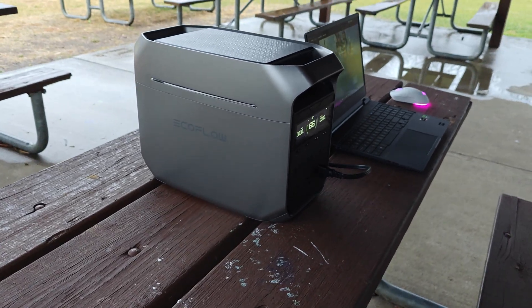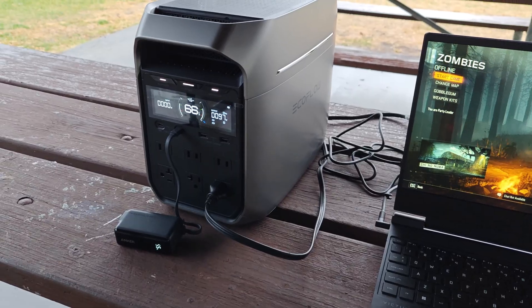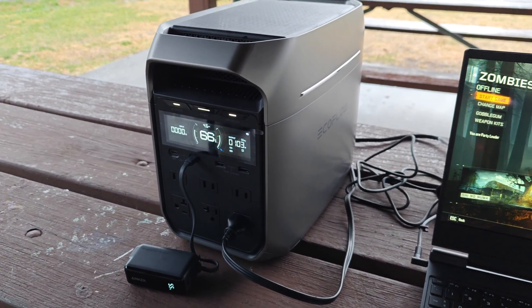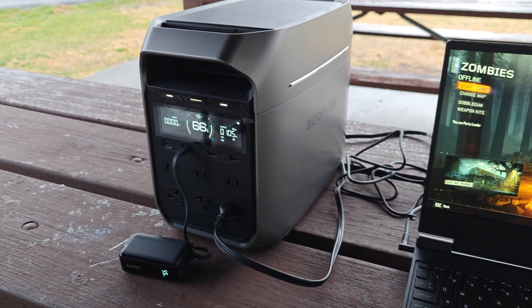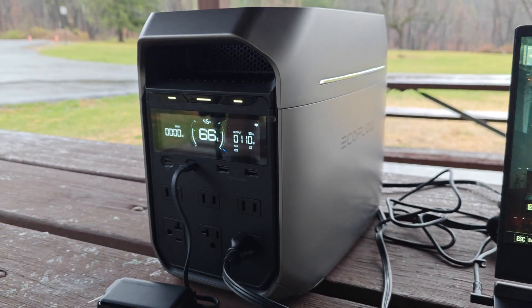Power stations are quickly becoming one of my favorite tech gadgets. They are absolutely indispensable for off-grid adventures, but even in less extreme circumstances, they're just a very versatile charging hub that also doubles as an emergency battery backup.